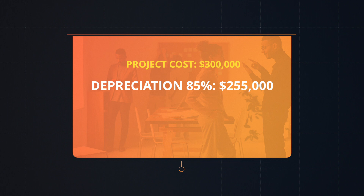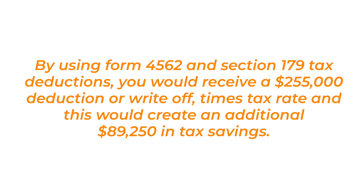Next, let's incorporate the accelerated depreciation. The IRS will allow you to depreciate only 85% of the total investment cost, since they've already paid for 30% of the system cost with the ITC credit. So in this case study, $255,000 — 85% of the system cost — would be available to depreciate or reduce from your business profits over a one to five year period, depending on how much tax liability you have available each year. Let's assume you're an S corporation with a 35% tax rate. By using Form 4562 and Section 179 tax deductions, you would receive a $255,000 deduction times your 35% tax rate, creating an additional $89,250 in tax savings.